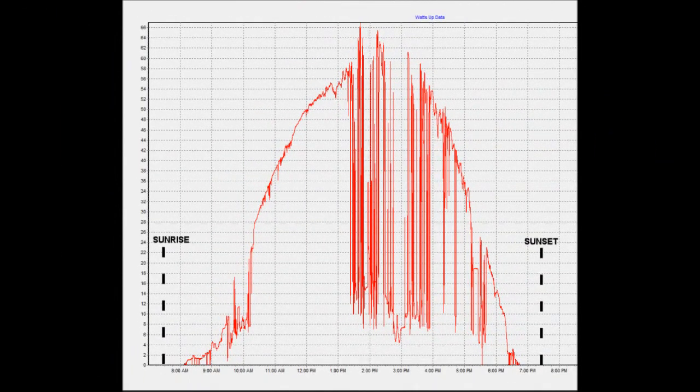All right, you can see we had another partly cloudy day, but I got a little bit cleaner data yesterday. The graph here is from the watts-up meter showing my 80 watt panel and how it came out through the grid tie.